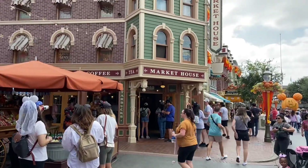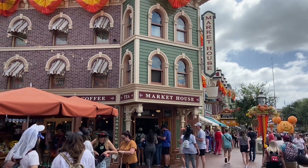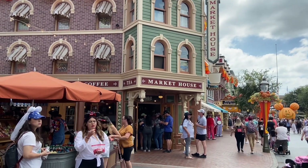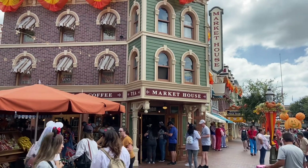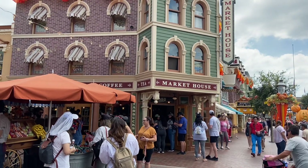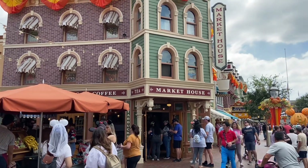So the first thing you come to is the Market House, which is essentially just a Starbucks. They have some other things in there — collectibles and stuff like that. I usually get their gouda and bacon sandwich in the morning if they have it; it's legit. But it's Starbucks, so whatever. I'm going to leave out the little carts — churro carts, popcorn carts — we all know what those are.